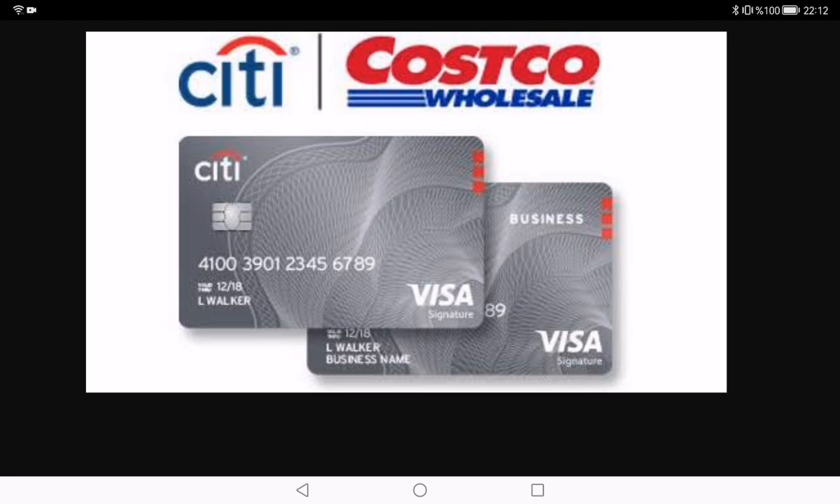So it's crucial to pay off your balance each month to really maximize those savings. Also, let's talk about foreign transactions — if you are planning to jet set around the world, this might not be your go-to travel card. The foreign transaction fees can eat into your savings, so keep that in mind for your globetrotting adventures.